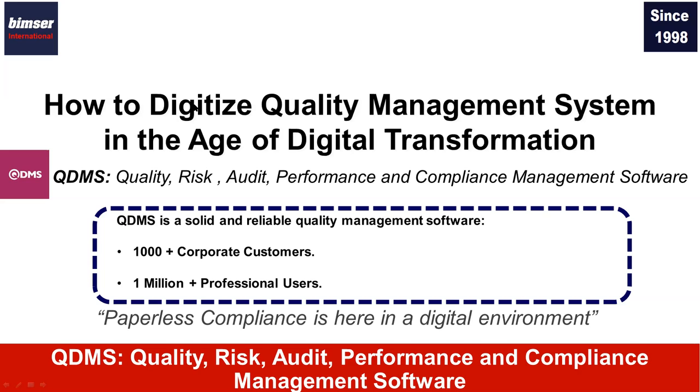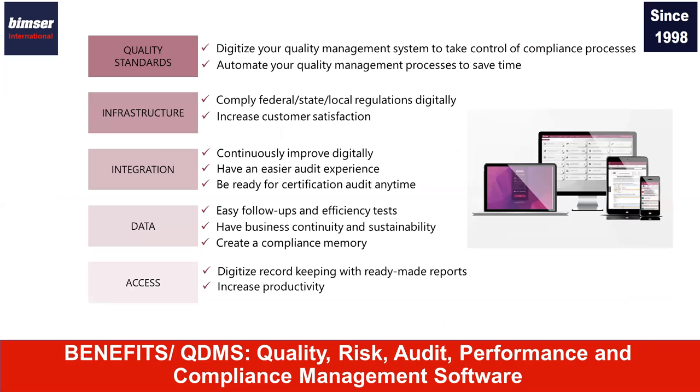Some benefits of QDMS: with QDMS, we can digitize your quality management system. You can have a paperless work environment for compliance purposes. You can create your corporate memory — so regardless of who is in charge, you can keep running your quality management system digitally. You are ready for audits anytime — by your internal parties, by your customers, by certification bodies. Because you are using QDMS on a daily basis, the data you need is there. It is easy to use so you can train your team members quickly and they can adapt the digital quality management system right away. It also helps you continuously improve your business processes so that you can comply with ISO easily.